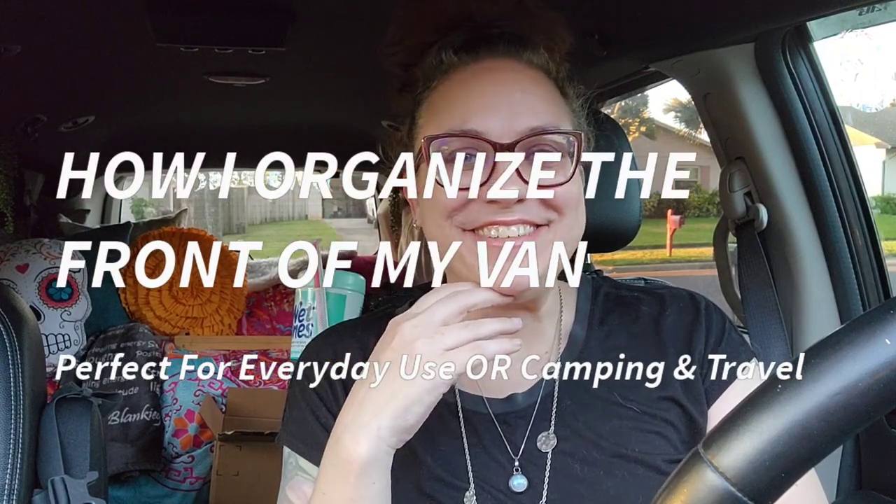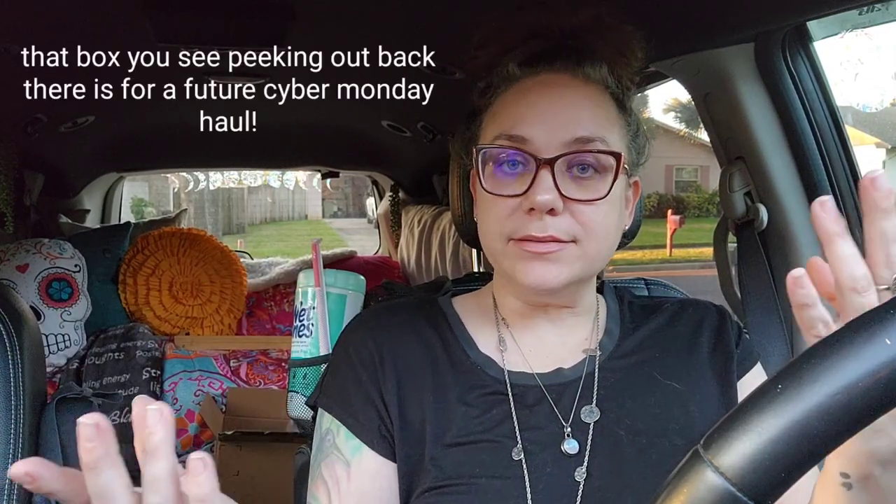Hi there, friends and adventurers. Heather here from Heather's Hikes and Adventures. Not too long ago I did a video on the trunk space of Terra, aka my garage on wheels.